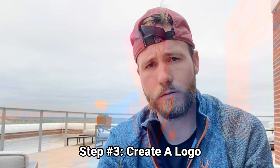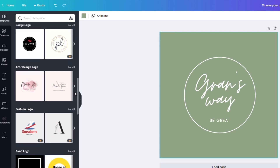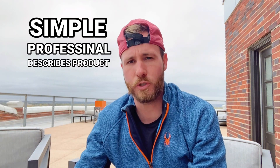Next, we need to create a logo. Don't worry if you're not a designer — you can hop over to canva.com and design a logo in less than a minute. People focus too much on the logo; it's not going to make or break your brand. Just make sure it's simple, professional, and explains what your product is. I did order the product off Amazon so I can make some custom content to piece together later.